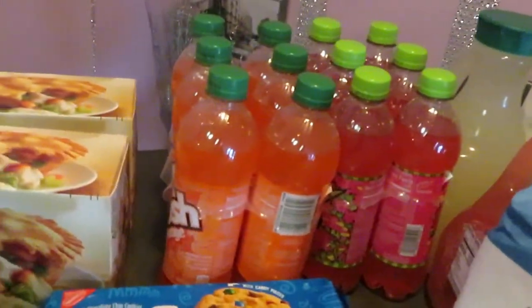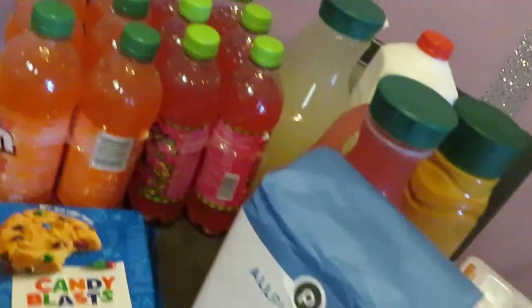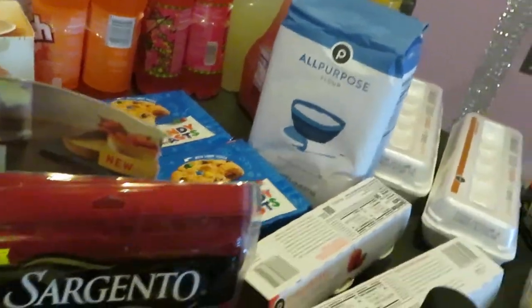I did grab the Orange Crush Soda. Publix has a deal on their sodas this week. I grabbed the Mountain Dew Melon and also the Orange Crush. Publix has those BOGO'd this week at $5.95 — BOGO on the Pepsi line and also the Mountain Dew line.